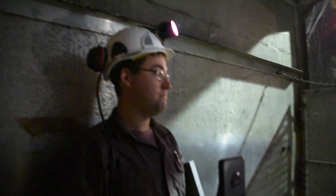Today we're here at the Brushy Creek mine to go underground and tour the facility and the surface facilities associated with that mine.